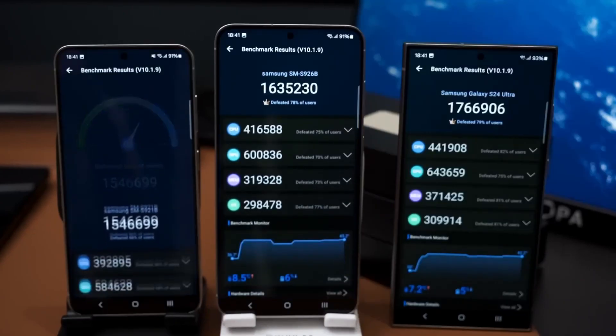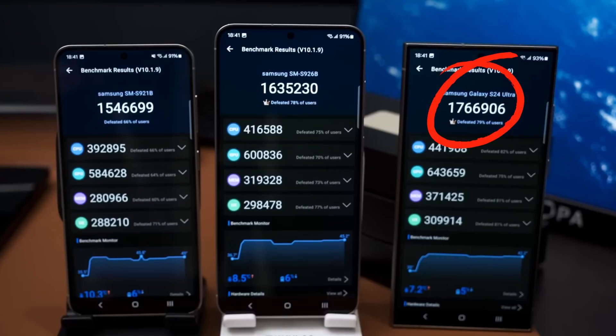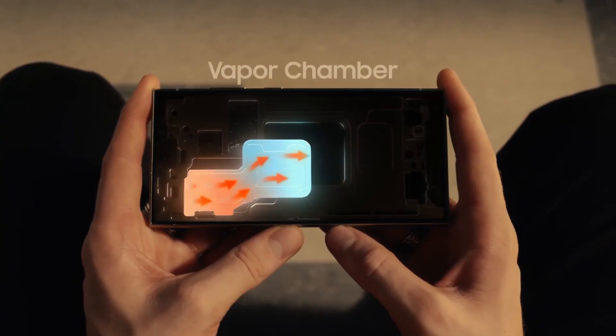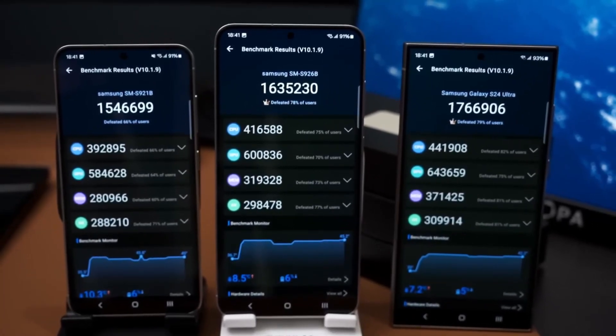In Antutu, the S24 scored 1,546,699 points, the S24 Plus scored 1,635,230, and the S24 Ultra scored 1,766,906. Despite the Galaxy S24 Plus having a smaller vapor chamber for heat dissipation, it scored only 7% lower than the S24 Ultra.